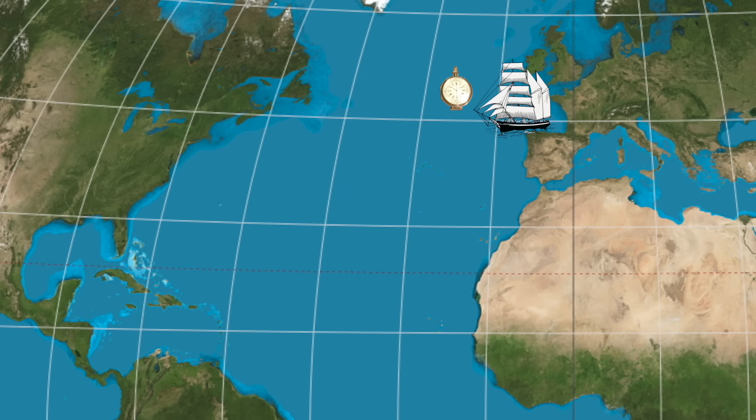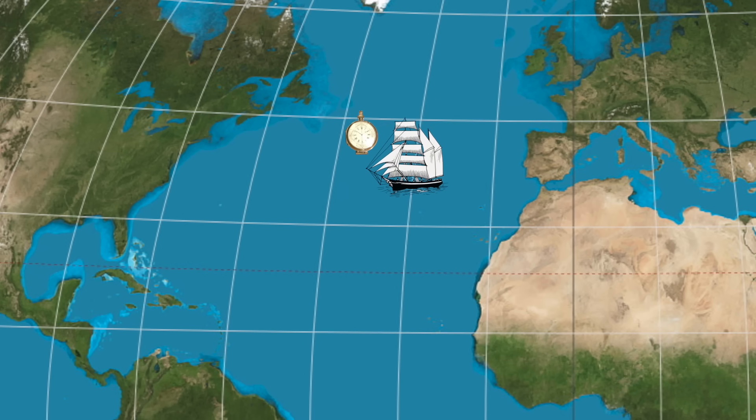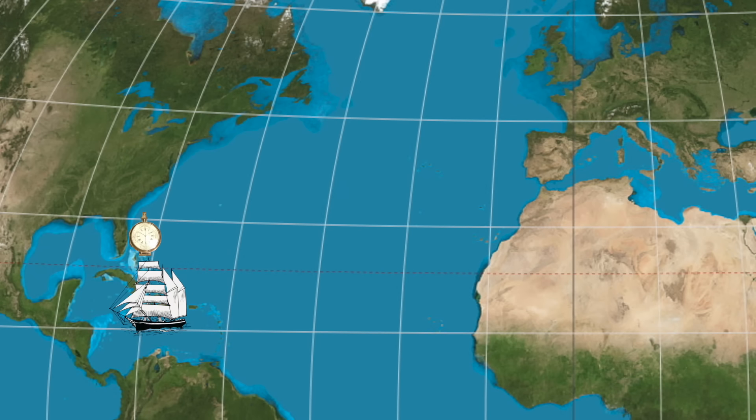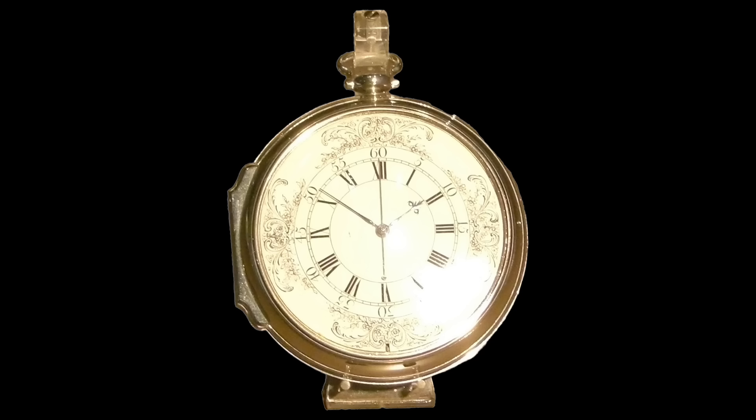The Board of Longitude commissioned a trial run of Harrison's H4 model on a voyage from Portsmouth in England to Kingston, Jamaica, a trip undertaken by Harrison's son, William. When the sea watch arrived in Kingston, it was found to be five seconds slow, corresponding to about one nautical mile off the known longitude. The test was a success.